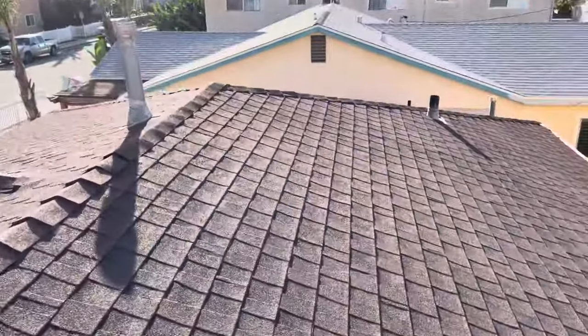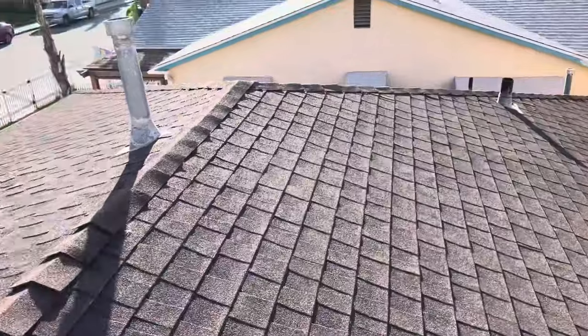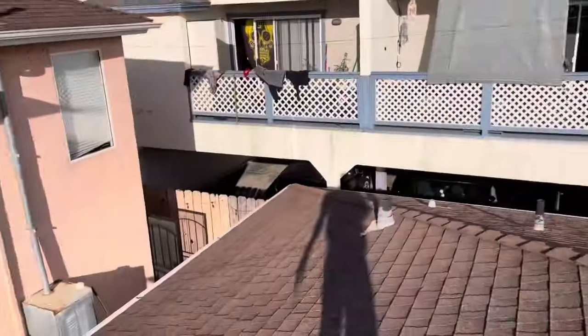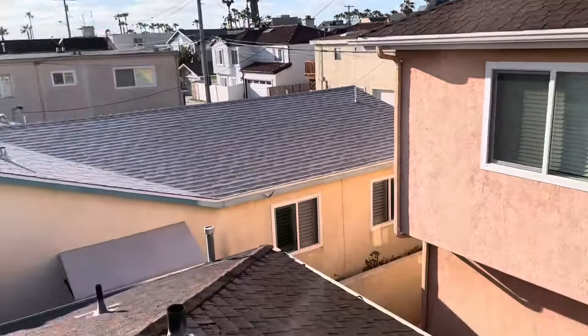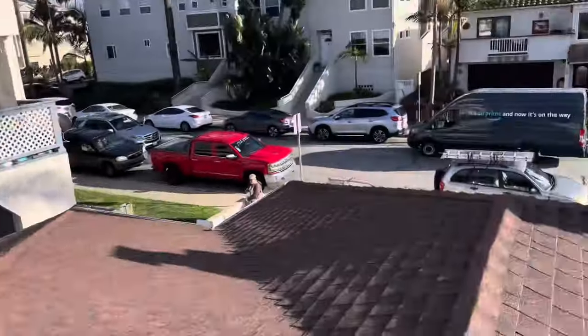My recommendation for both of these roofs would be a maintenance tune-up and to reapply mastic around all the penetrations, just to future-proof any water leaks from occurring. And that ends my video inspection. Thank you.